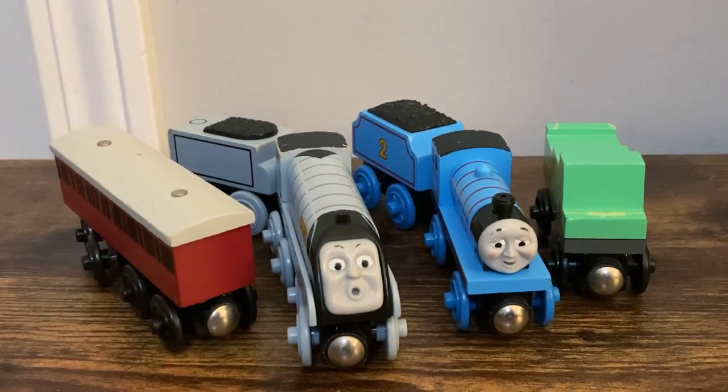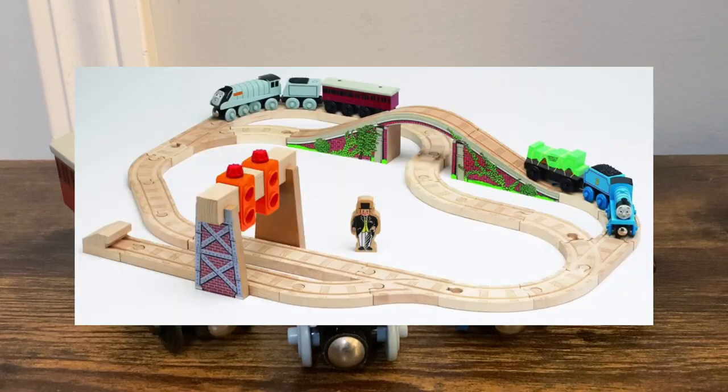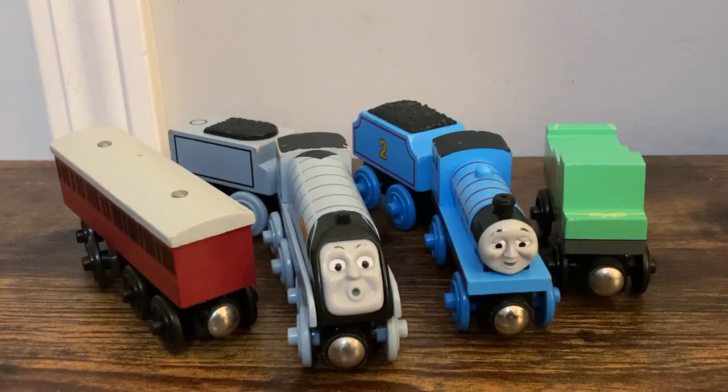Hello everybody, MaxMonty1516 here, back again with another Countdown to Christmas review. Today's is going to be a little bit interesting, as we're going to be taking a look at the four exclusive models from the Edward the Great set. So, without further ado, let's go ahead and get into these guys.